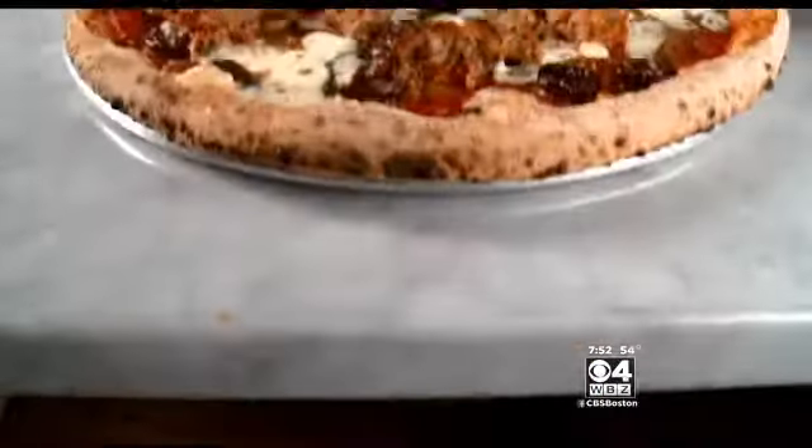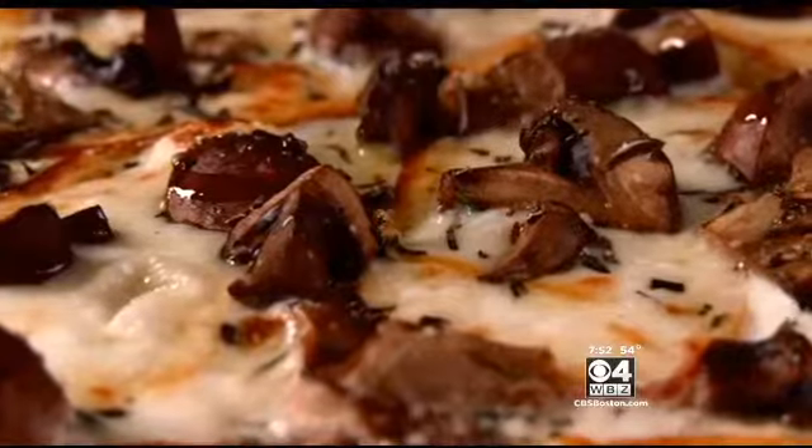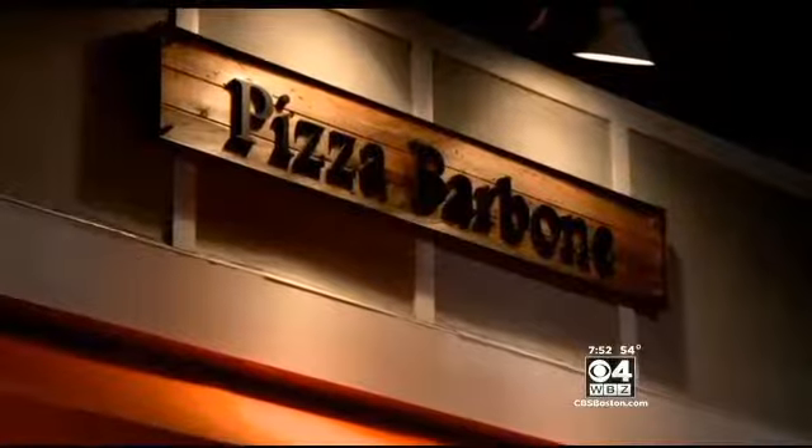From the classic margarita to mouth-watering meatball to earthy forest mushroom with garlic and truffle oil, every pie is a feast for the eyes and the stomach at Pizza Barbone.